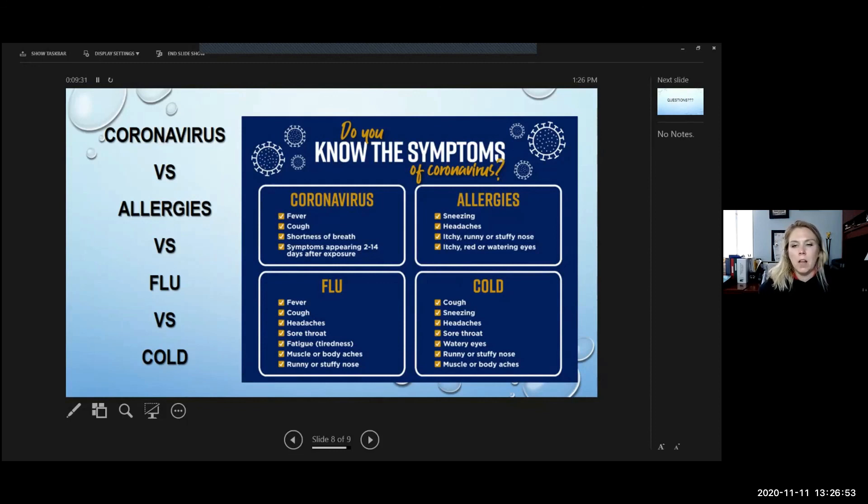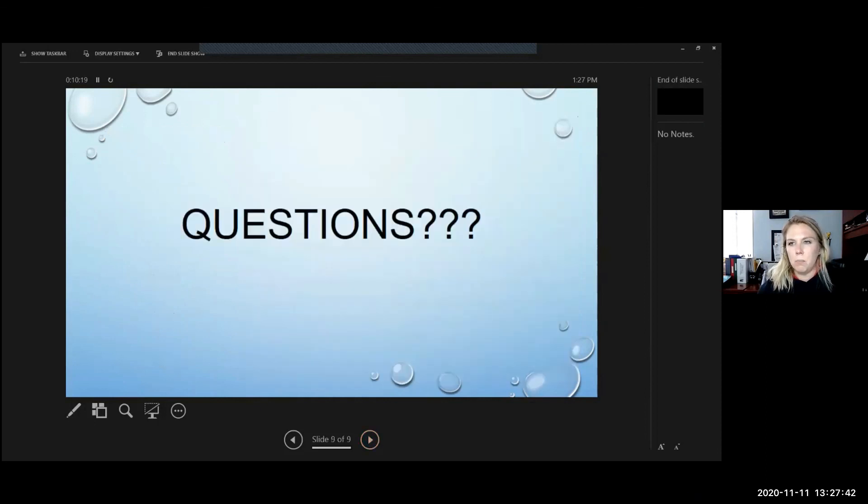The flu includes fever, cough, headache, sore throat, fatigue, muscle and body aches, and runny or stuffy nose. Many of these overlap with a cold, but if you're also sneezing and have watery eyes, it's most often a cold. With the flu, you feel exhausted for multiple days, while a cold becomes more manageable after it peaks. Allergies can cause sneezing, headaches, itchy or runny nose, and watery eyes — but good allergy medicine can eliminate many of these symptoms so you're not constantly touching your face.